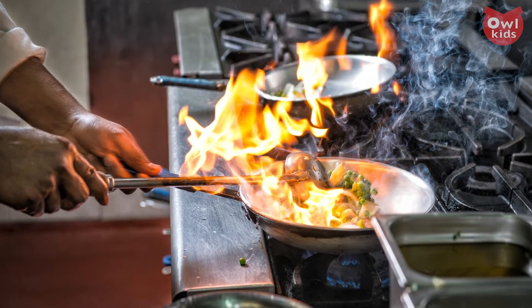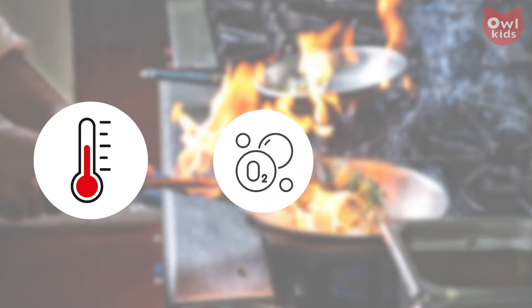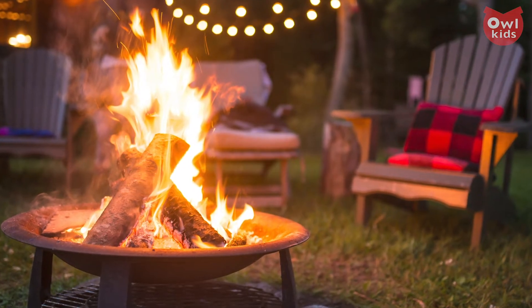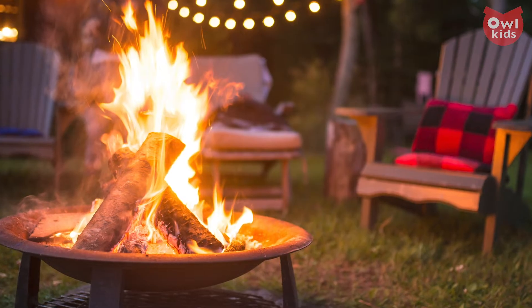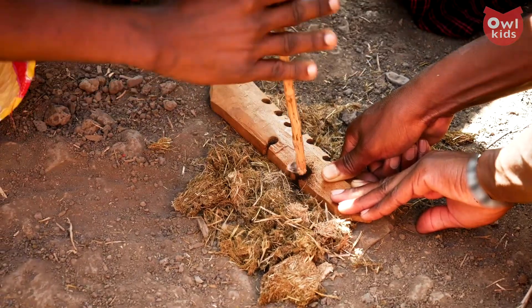Fire as we know it is a chemical reaction called pyrolysis, and it needs three things to get going: heat, oxygen, and fuel. In a campfire, the wood is the fuel, but there are other fuels such as oils or gases. The tricky part of getting a fire going is creating the heat — that's where rubbing sticks comes from. You're using friction to create heat to initiate the process.